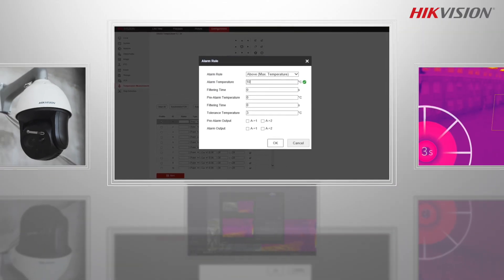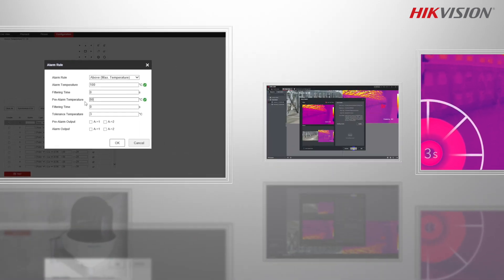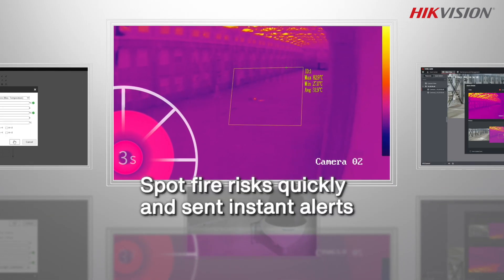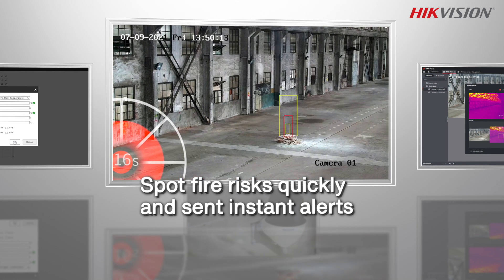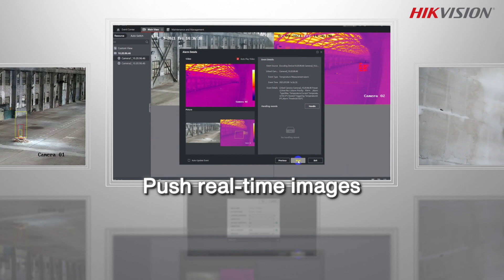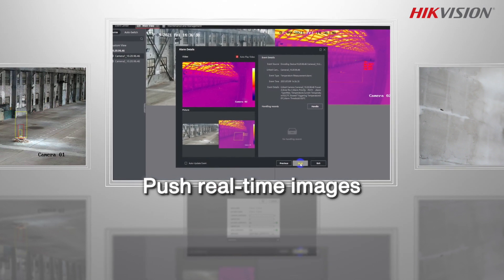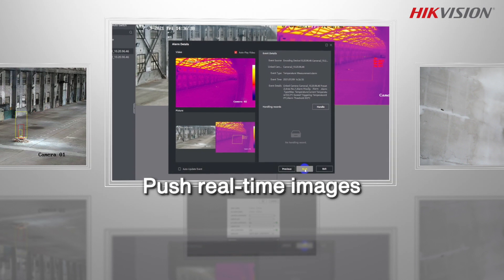The camera offers flexible adjustment of the alarm temperature threshold, making it suitable for a wide range of settings. You've spotted the fire risks quickly and sent instant alerts, giving you enough time to respond. These cameras push real-time images when spotting a temperature anomaly or a fire, so you can see the situation before you get there.